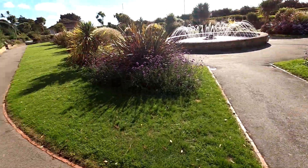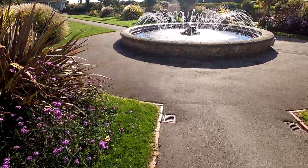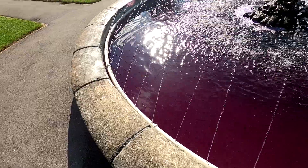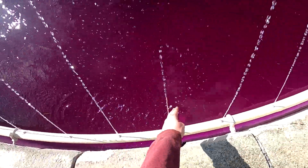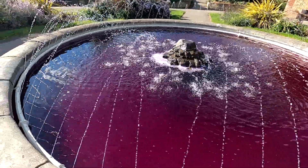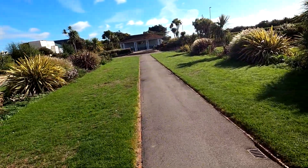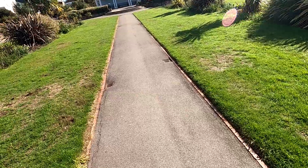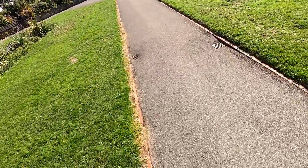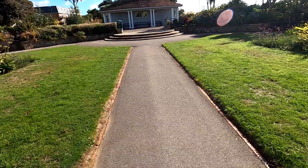Oh my god, that was terrifying. Right then, I'm in this park right now. Someone's dyed the water purple. It's slightly funny, I'm not going to lie. This is going to be a really weird video — a bit of an unplanned adventure. I don't know what's going on with this one today. A little bit of everything, I guess.